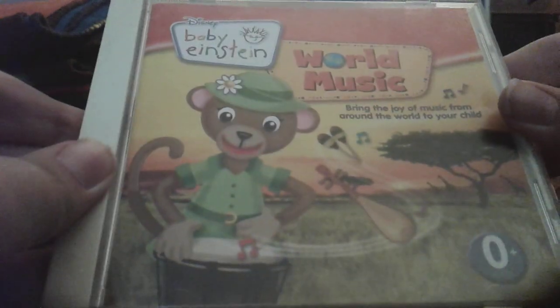And last but not least, I have World Music 2009 CD. Front, side, back, other side, disc, CD guide.